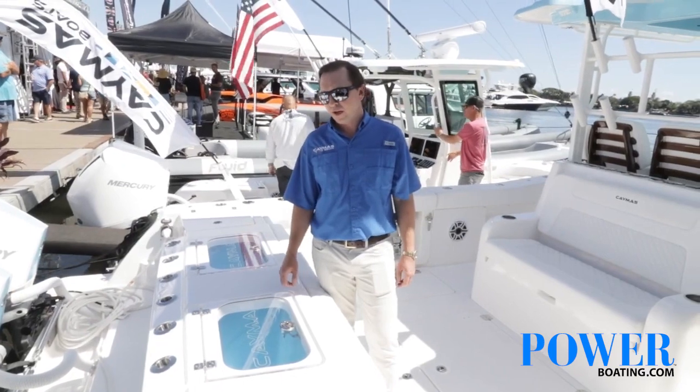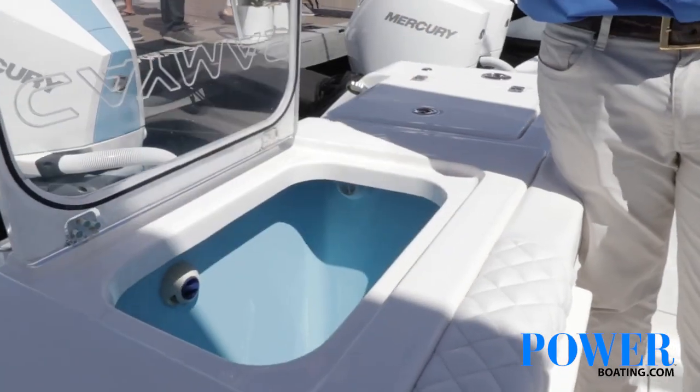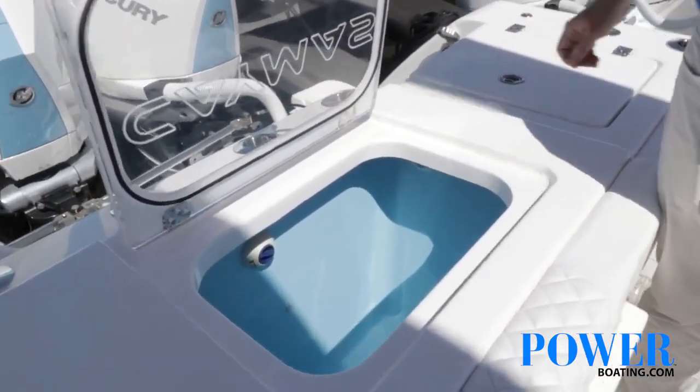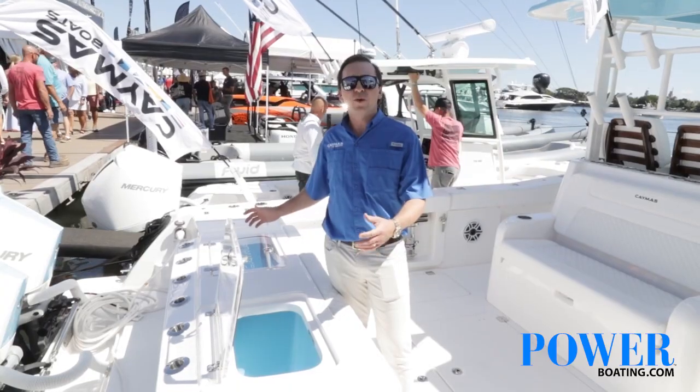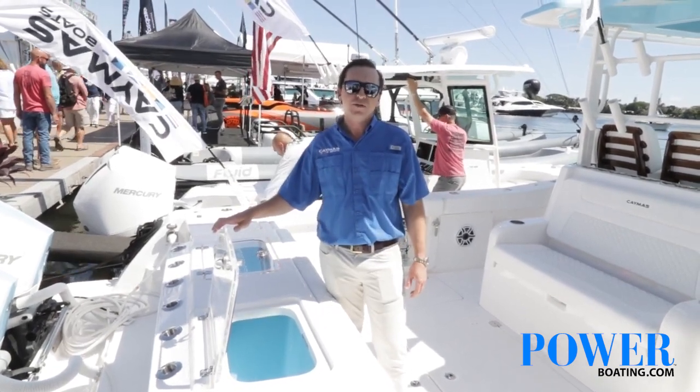Across the transom here, we've got twin 45-gallon live wells with acrylic lids. These are plumbed with Hooker 2,100-gallon-per-hour pumps and a Hooker sea chest. And then on either side of that, 25 gallons of storage, which could also be plumbed as live wells and even tuna tubes.